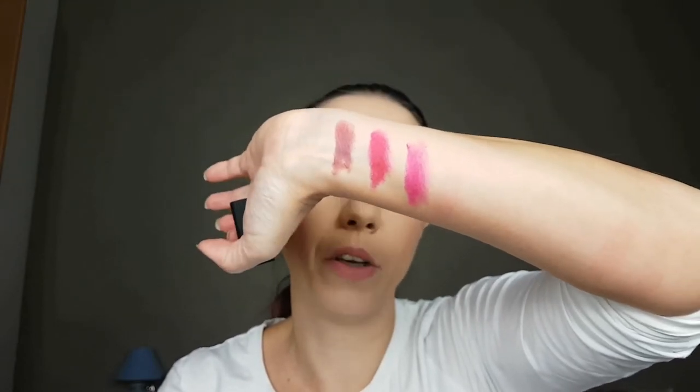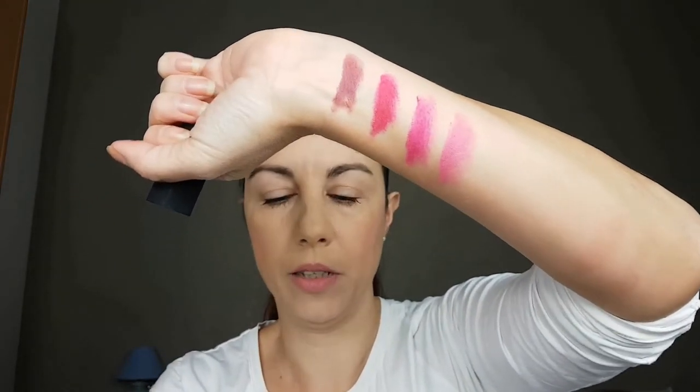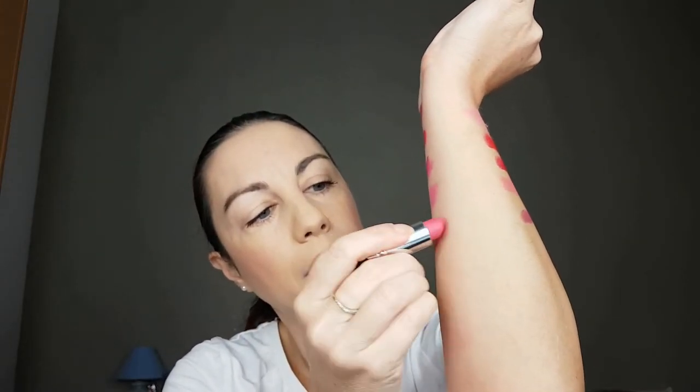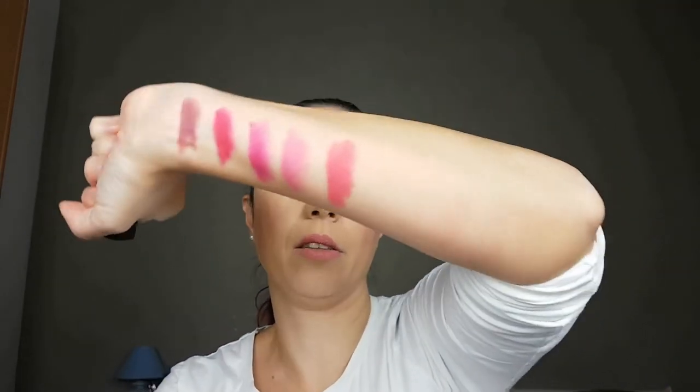Merry Magenta — in the bullet it looks like a dark purplish lipstick, but on the swatch it really shows you a true magenta color. On a sunny day in natural light it looks even more intense. Next is Hibiscus Blossom — it is a nice pink lipstick, not too intense, great for a day makeup look. This one is Adoring Love — I think it is great for everyone who loves red lipstick. It is a combination of pink and red color.